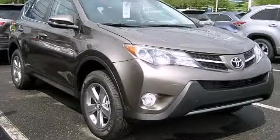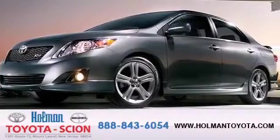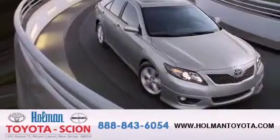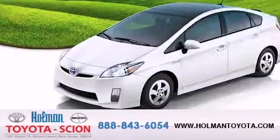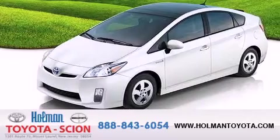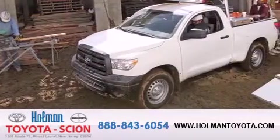Stop by today and test-drive this automobile for yourself. Holman Toyota Scion is pleased to offer the pre-owned three-day guarantee. Backed by over 87 years of family-owned traditions, we are committed to making your buying and ownership experience all about you, our customer. Come in and find out for yourself today why our name means a great deal.